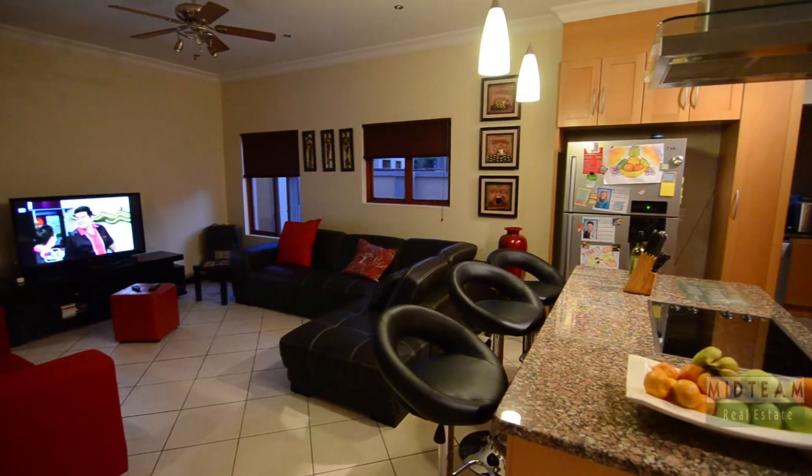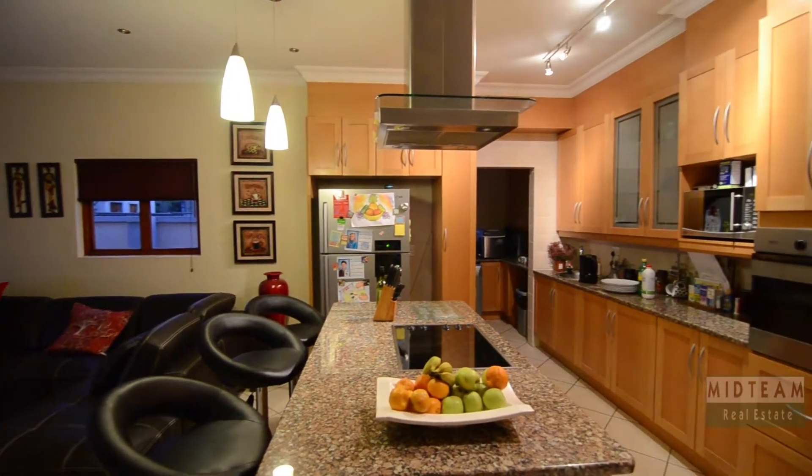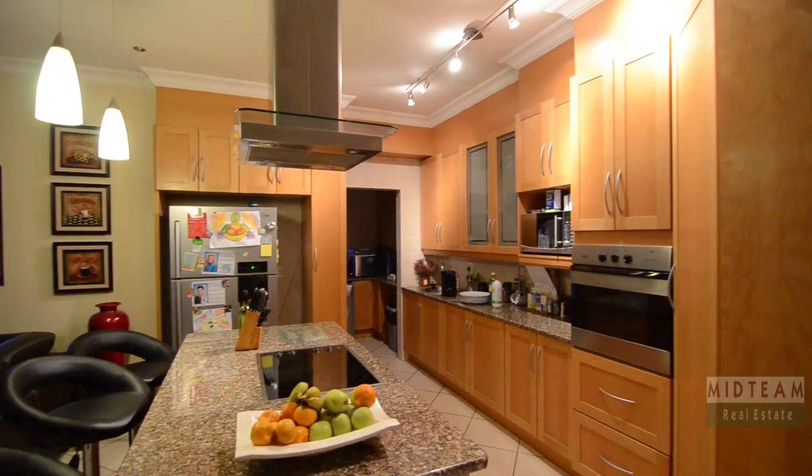The kitchen provides granite countertops, an eye-level oven, glass-topped stove and extractor fan combination, as well as an adjoining scullery.